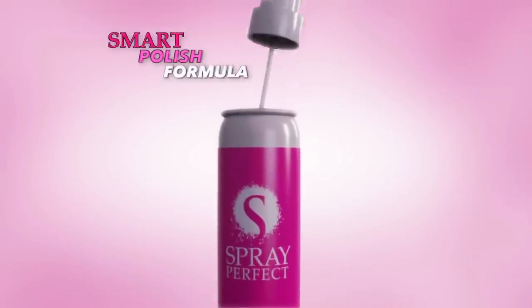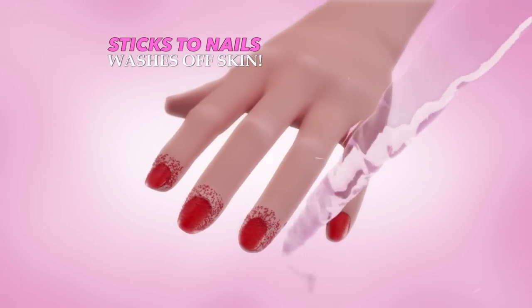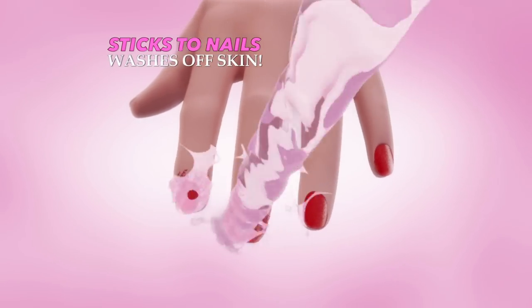The secret is Spray Perfect's Smart Polish formula that only sticks to your nails but easily washes off your skin with water. Perfect.